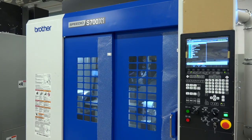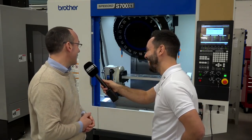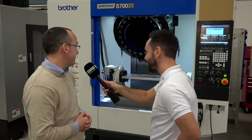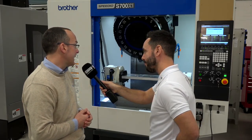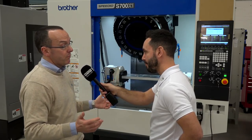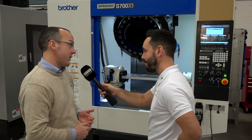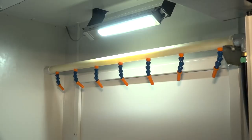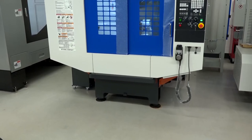You're getting a lot in a small envelope. Real estate's expensive in Japan — they like to keep everything on a small footprint. And it's not just the small footprint that makes these affordable machines. They're very, very green. Brother's green credentials are good — they use a lot less power and air than conventional BT40 taper machines. They use LED lights. So they are trying to do their bit for the environment and floor space.